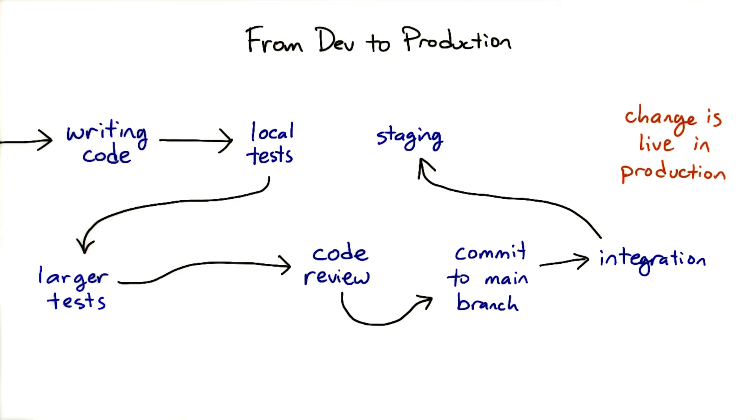After that, it's common practice to deploy the changes to a staging server for further tests. The difference between a test server and a staging server is that the latter resembles production as closely as possible — for instance, having real data.